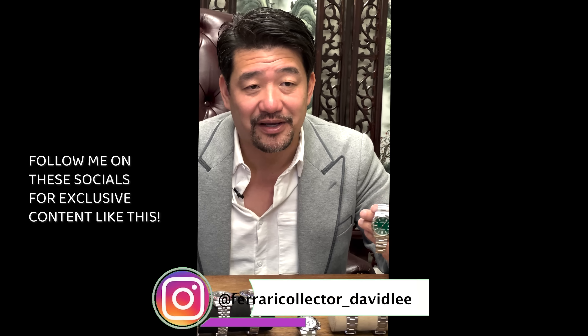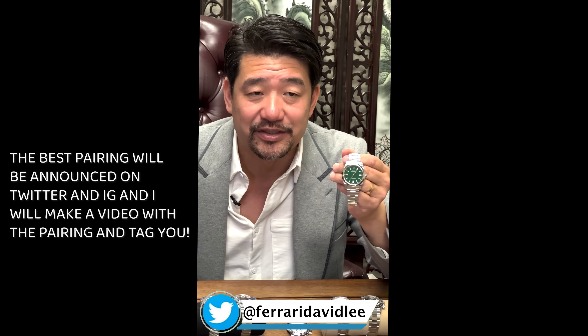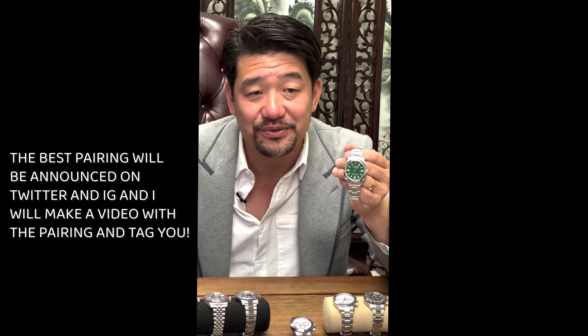As you know, I like to pair my watches with my cars. Although I don't have a green car, I do have this green Oyster Perpetual. I'd like to ask you — which car do you think would look good paired with this watch? Please comment below and let me know.